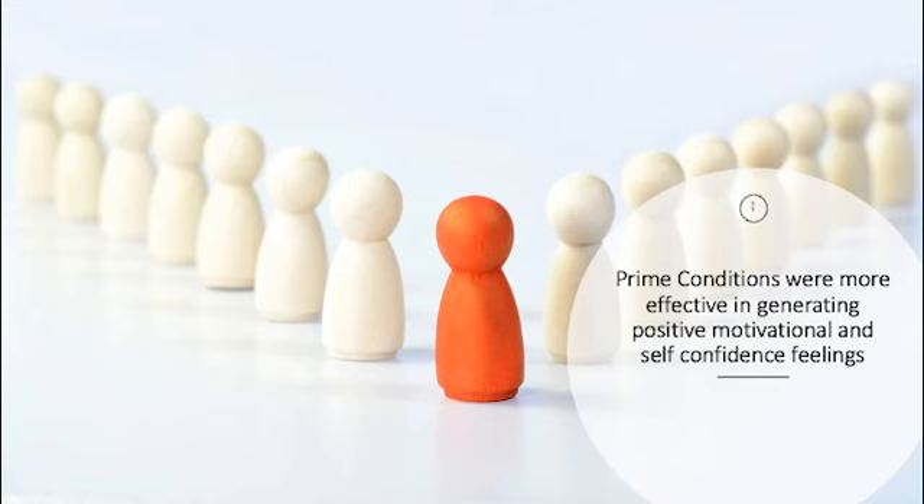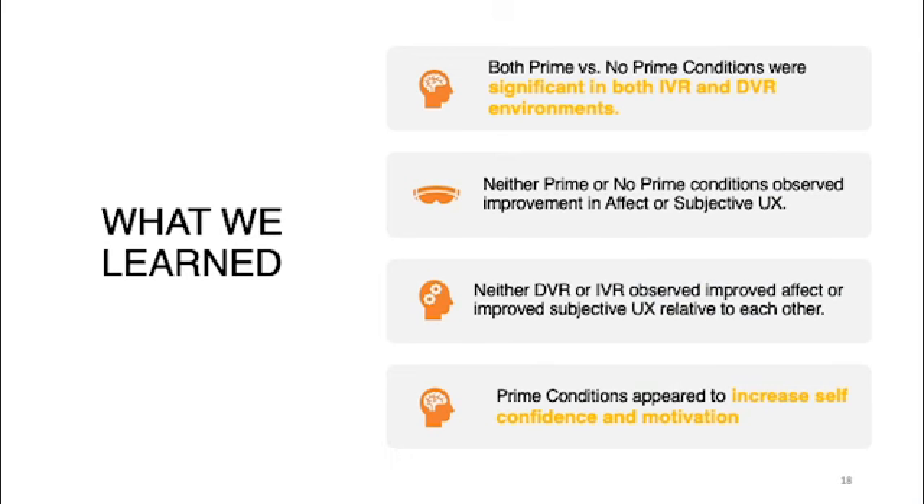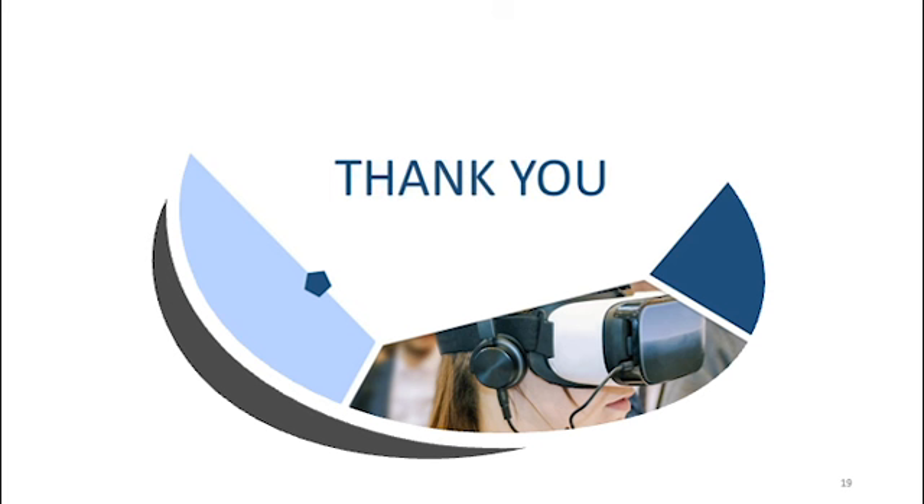In summary, the prime conditions were more effective in generating positive motivational and self-confidence feelings. Both prime and no-prime conditions were significant in both IVR and DVR environments, but neither prime nor no-prime conditions observed improvements in affect or subjective UX. The prime conditions did appear to increase self-confidence and motivation. Thank you.